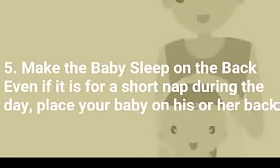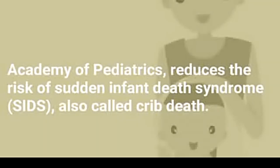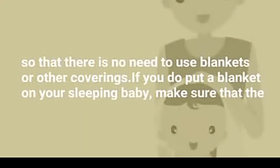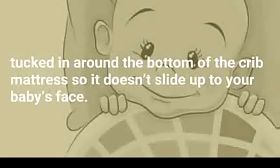5. Make the baby sleep on the back, even if it is for a short nap during the day. Place your baby on his or her back — this is the safest sleep position for a healthy baby. This sleep position, recommended by the American Academy of Pediatrics, reduces the risk of sudden infant death syndrome (SIDS), also called crib death. Make sure your baby's face and head stay uncovered while sleeping. It is better to dress your baby in appropriate sleep clothing so there is no need to use blankets. If you do put a blanket on your sleeping baby, make sure the baby's feet are at the bottom of the crib and the blanket is no higher than the baby's chest, tucked in around the bottom of the crib mattress so it doesn't slide up to your baby's face.